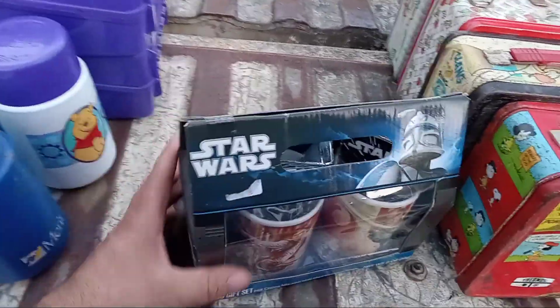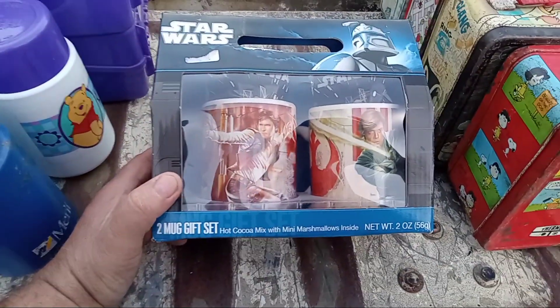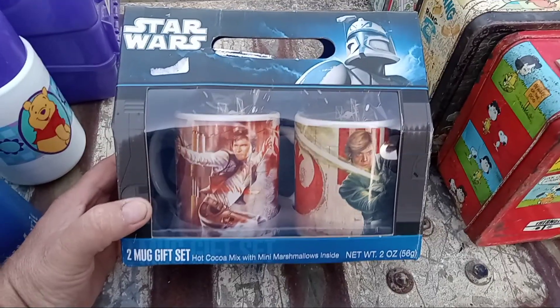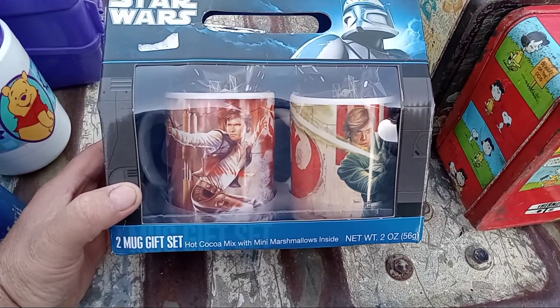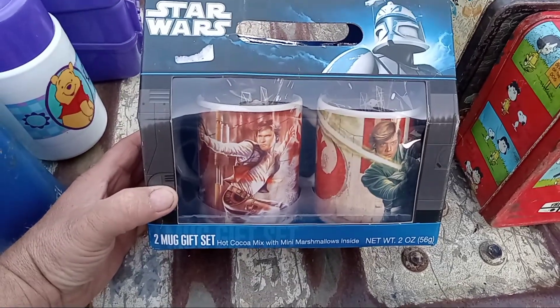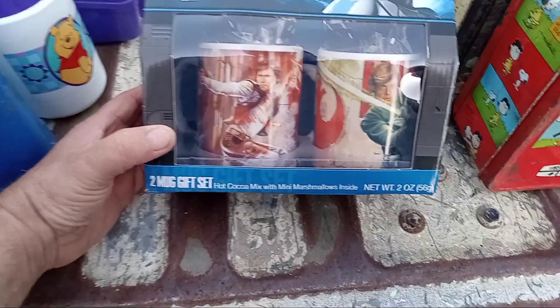This here was in today's lot. The reason I put the cups and stuff in here is because it's the only thing I have that's kind of related to the lunchboxes. So there's a Han Solo and Luke — it is a cocoa set, but I wouldn't eat the hot chocolate.